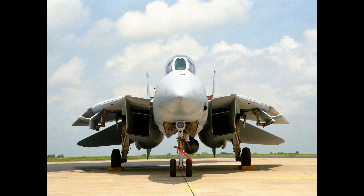The Tomcat was developed for the United States Navy's Naval Fighter Experimental VFX program after the collapse of the General Dynamics Grumman F-111B project, a large and well-equipped fighter.